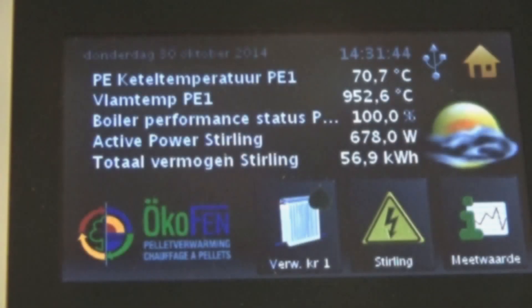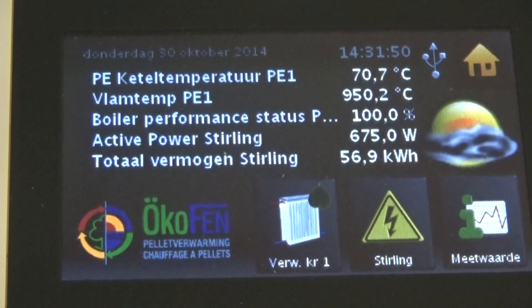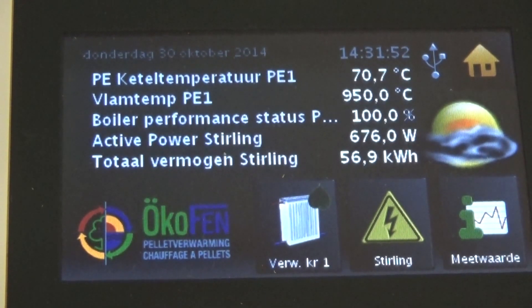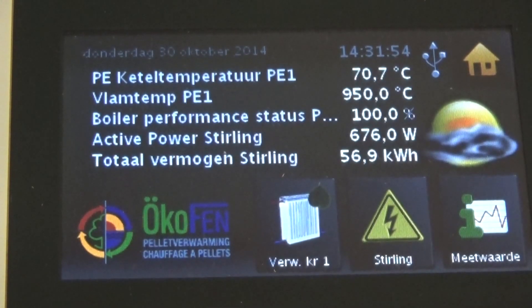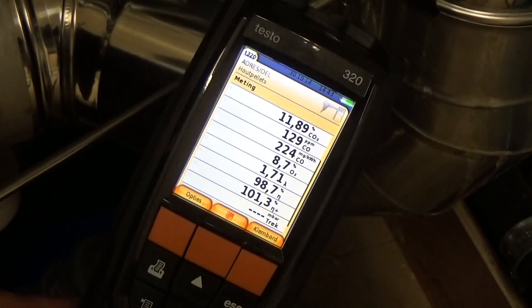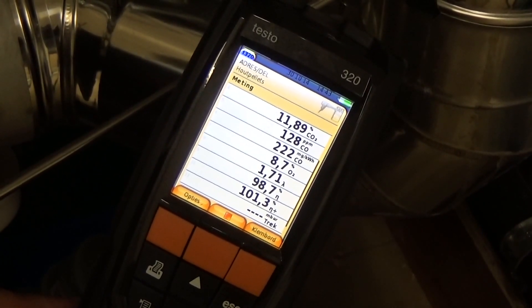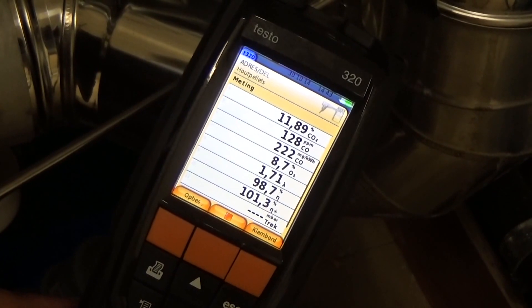De 950 graden warme uitlaatgassen verwarmen de Stirlingmotor en zorgen hier voor een productie van 675 watt. Dit is ongeveer 10 keer meer dan wat de ketel zelf verbruikt van het net. Bij een rookgasmeting op deze condenserende pelletketel zien we dat we een rendement hebben van boven de 100%.